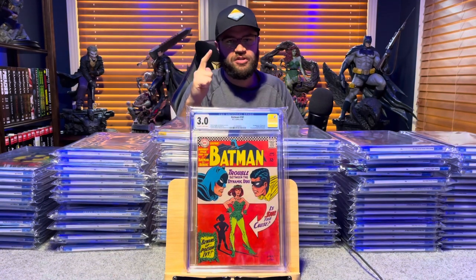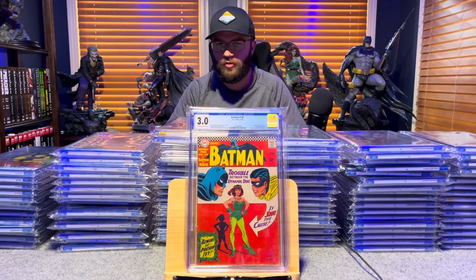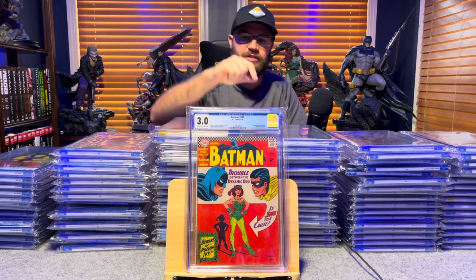Batman number 181, first appearance of Poison Ivy — 3.0, off-white to white pages.